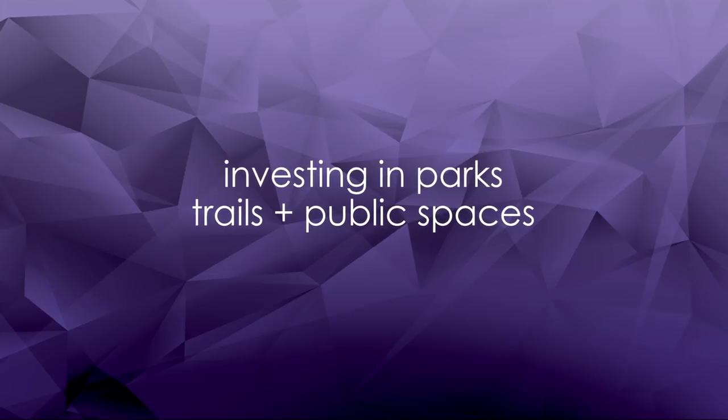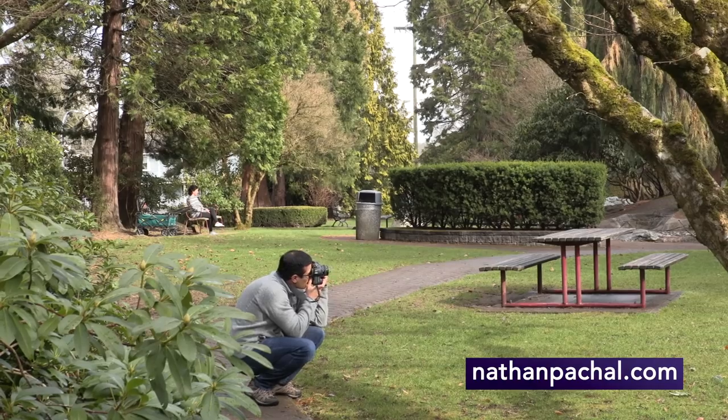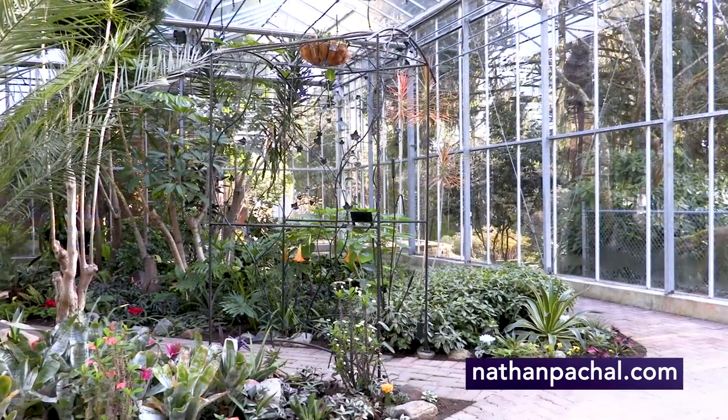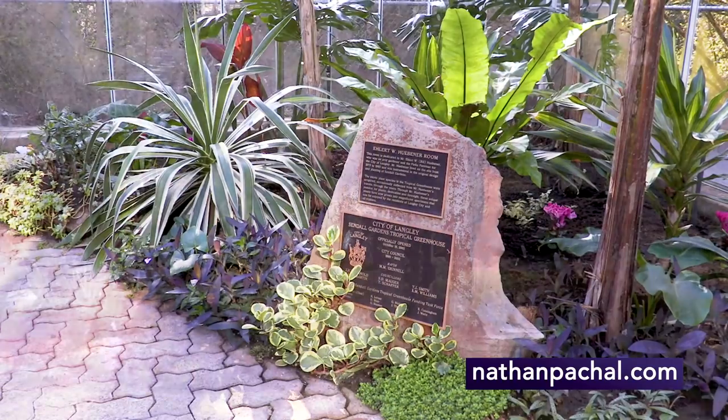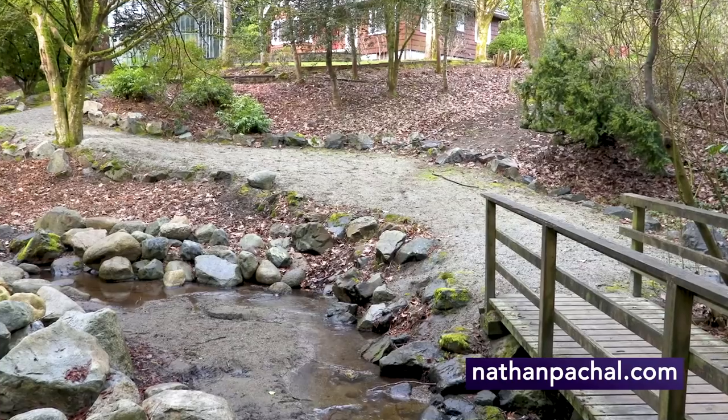Sendell Gardens is a great place to take a quick break. Whether it's meandering through the trails, enjoying the gardens, or visiting the hothouse, it's like a mini Van Dusen Gardens right in Langley City. You can get to Sendell Gardens by going down 203rd Street and then going on 50th Avenue.